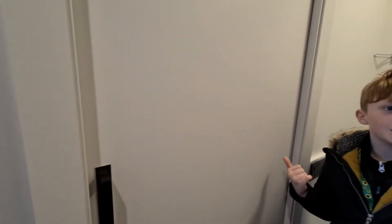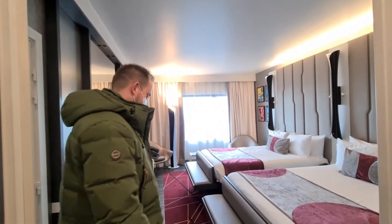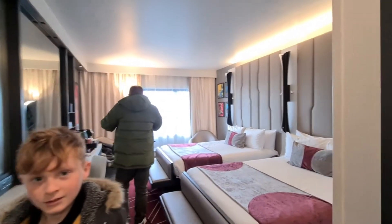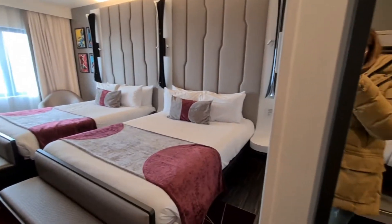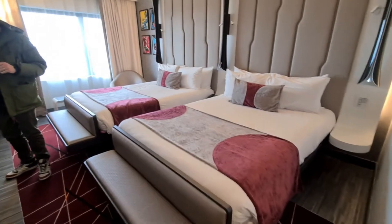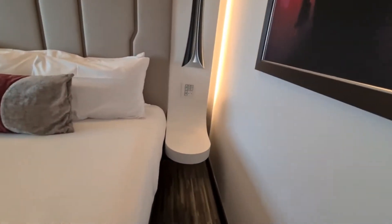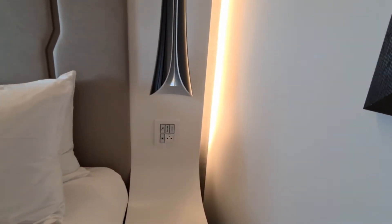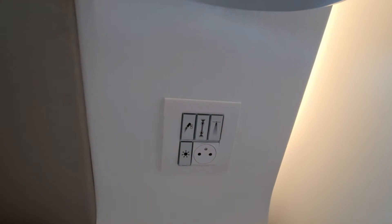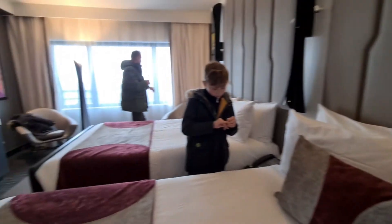This is the bed area — you've got two double beds in here. Obviously you've got little bedside tables and some really funky little buttons there to turn the lights on and off.